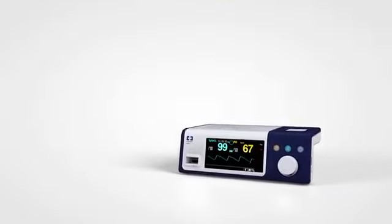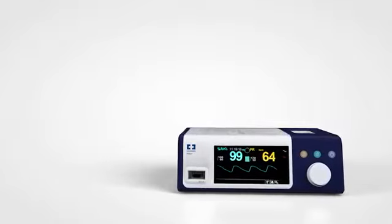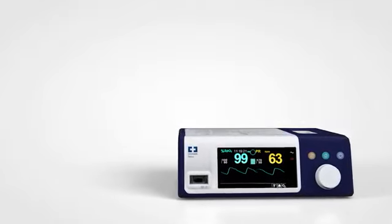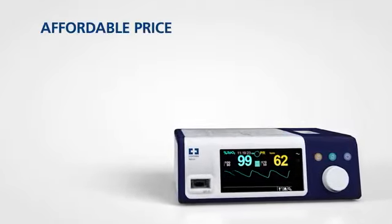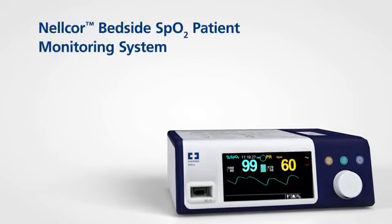Covidian makes premium OxyMax technology readily available for use in hospitals and other healthcare centres, including intra-hospital transport. Great features and great quality, all at an affordable price. That's the Nellcor Bedside SPO2 patient monitoring system.